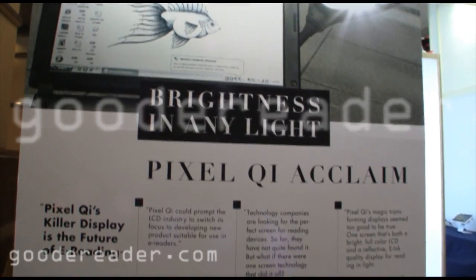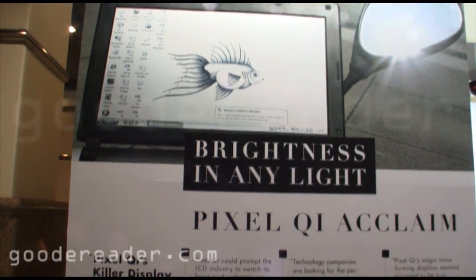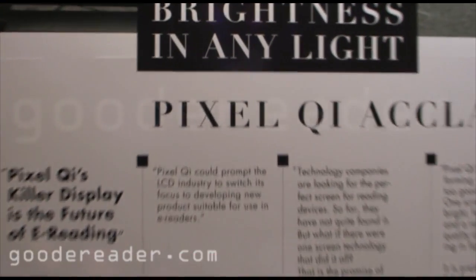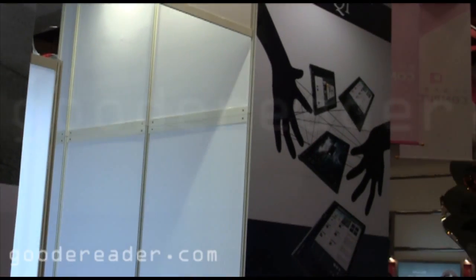Welcome to another Good E-Reader exclusive video. This is Marcus and today we're at Computex 2011 in Taipei, Taiwan. We're at the booth of one of our favorite companies, Pixel Qi, and we're going to be touring their booth with some of their senior executives. They're going to give us the hands-on with all of their new screen technology.